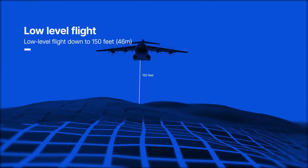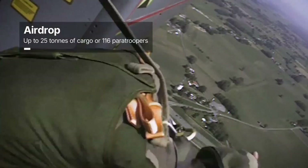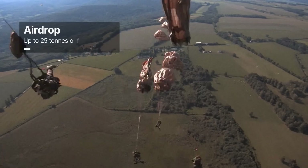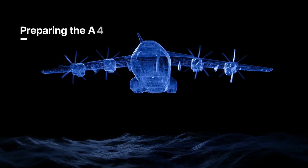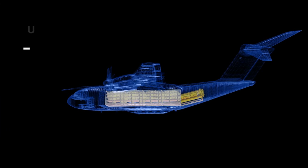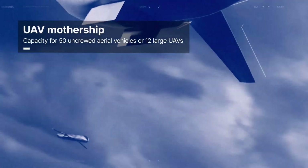It performs multiple roles such as cargo drops, medical evacuations, air-to-air refueling, and low-level flying in challenging environments. Used around the world for both combat and humanitarian missions, the A400M has proven itself as a reliable, multi-role aircraft that delivers when it matters most.